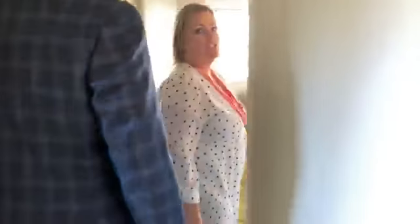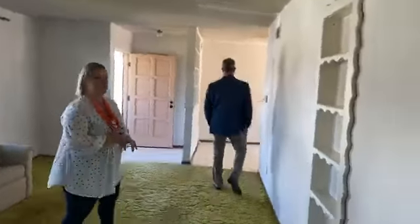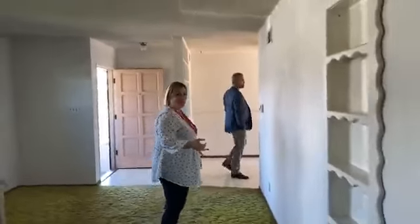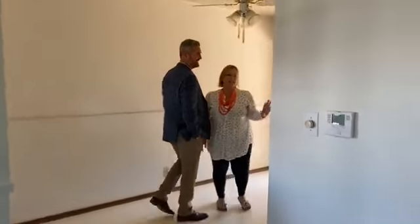This is a three-bed, one-bath. The purchase price is $599,000. Super cute street, great neighborhood. We've got a dining room, living room, and kitchen.